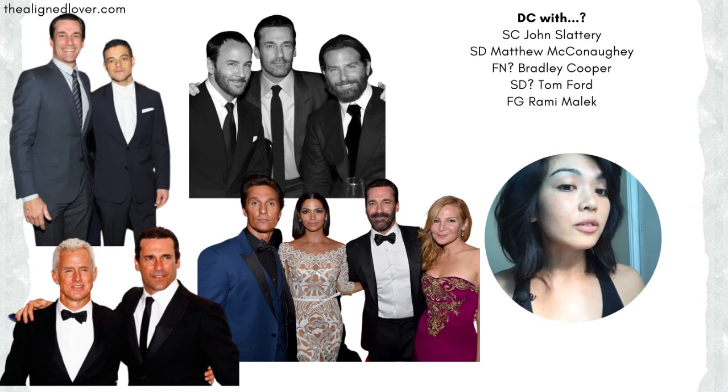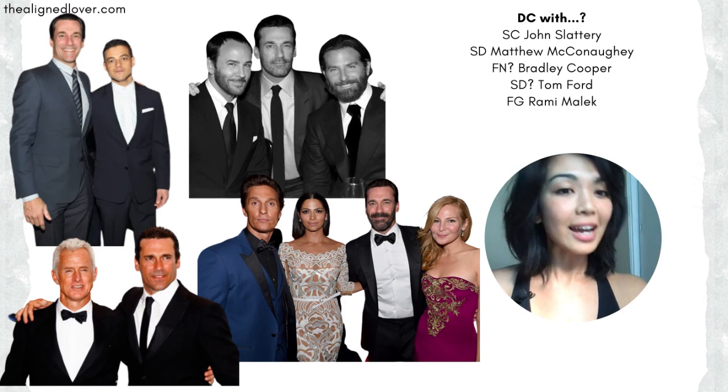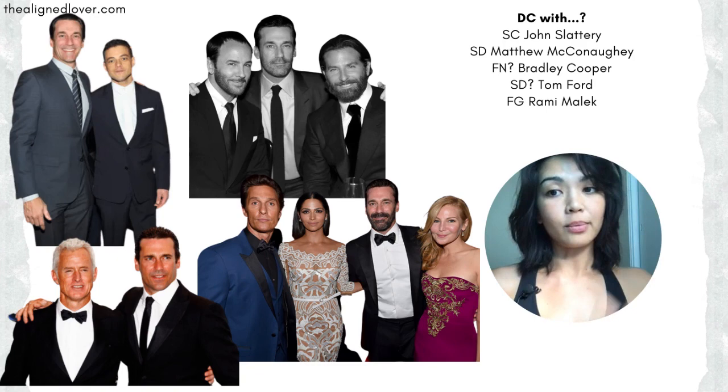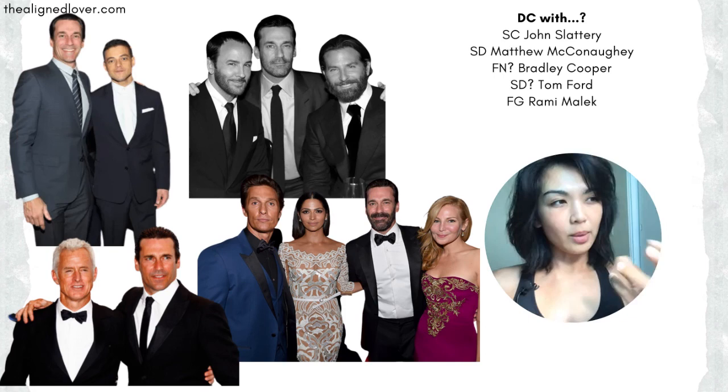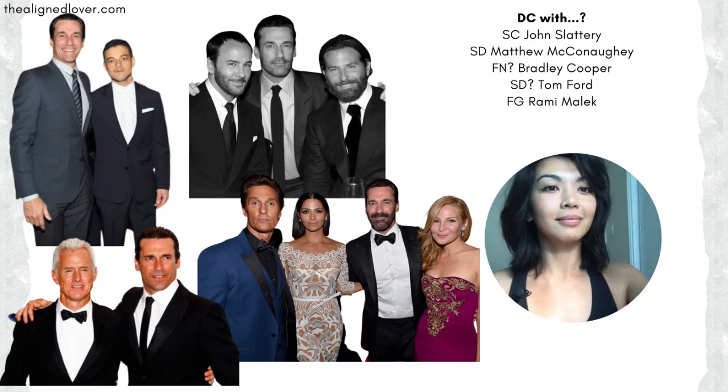Lastly, here is Jon Hamm next to Rami Malek, who I think is a flamboyant. You can really see how exaggerated Rami looks next to the very moderate Jon Hamm. Rami's face, features, and body just look a little more potent in terms of yin and yang - everything is emphasized and exaggerated to the nth degree. And then Jon just looks, again, contained, restrained, symmetrical, and balanced.